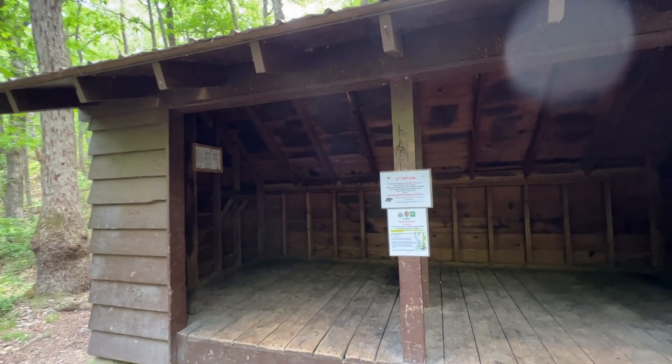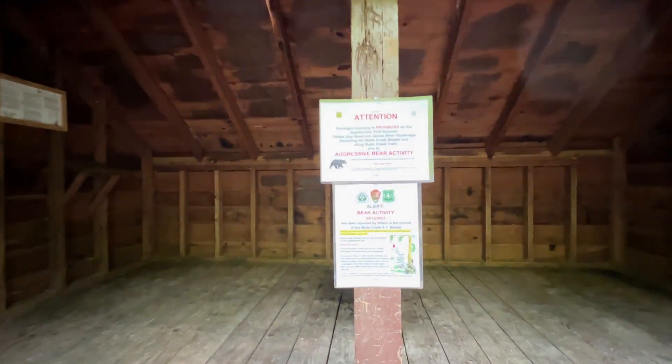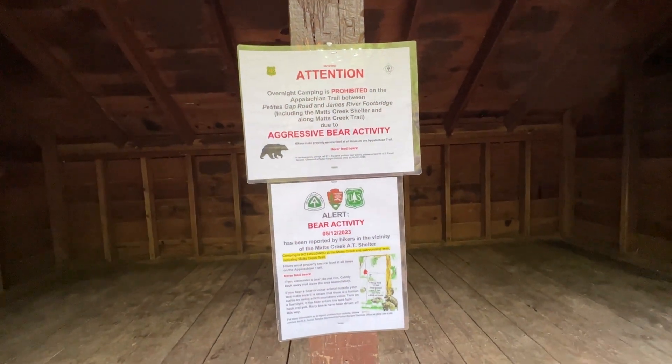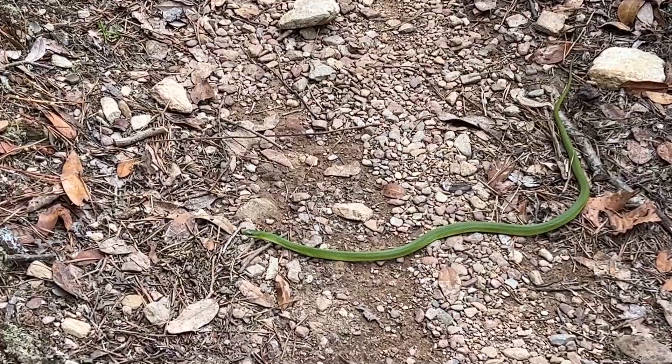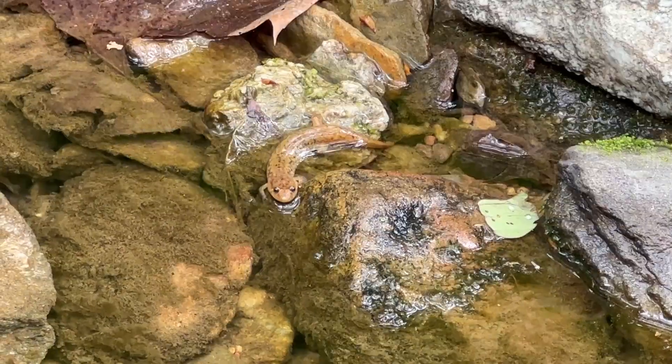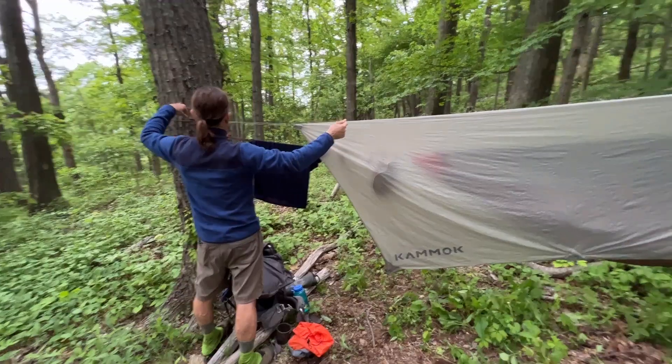Once we crossed the James River footpath, we saw a lot of signs for aggressive bear activity. There was a whole section that was prohibited for camping, so we had to end up going 20 miles — a little further than we had planned for the day — to be able to safely camp.